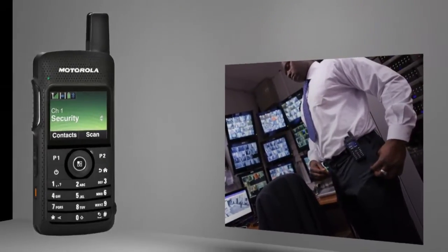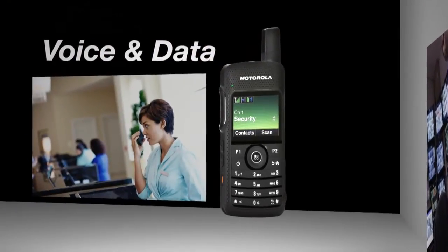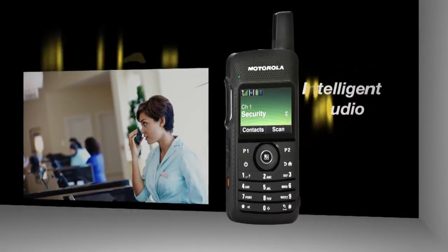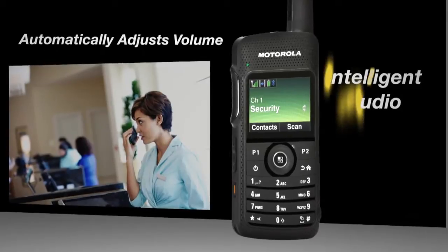Only the SL Series integrates voice and data seamlessly in one radio while offering enhanced features that are easy to use. The Intelligent Audio feature automatically adjusts the radio's volume to compensate for loud background noises on the work floor.